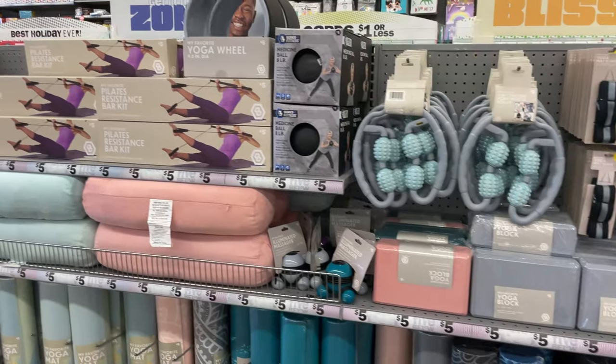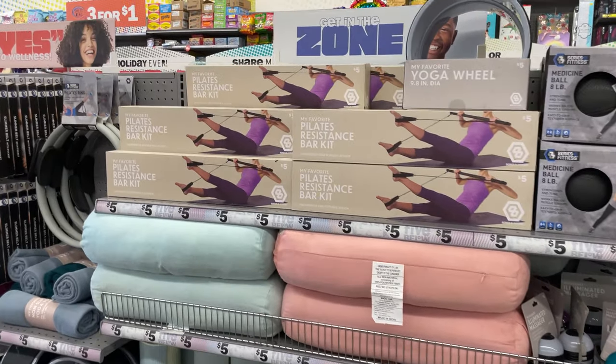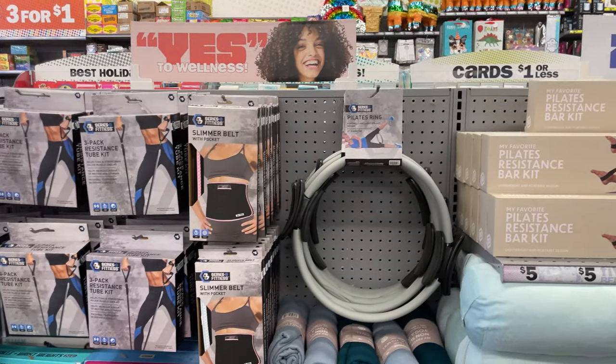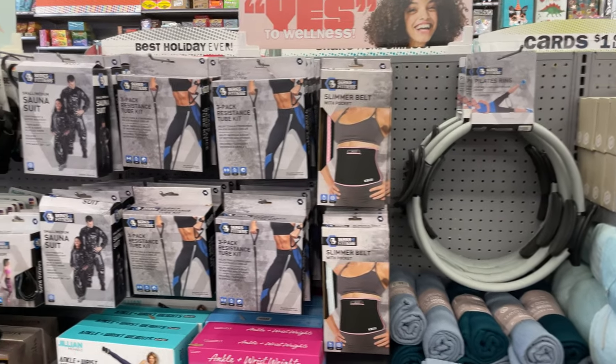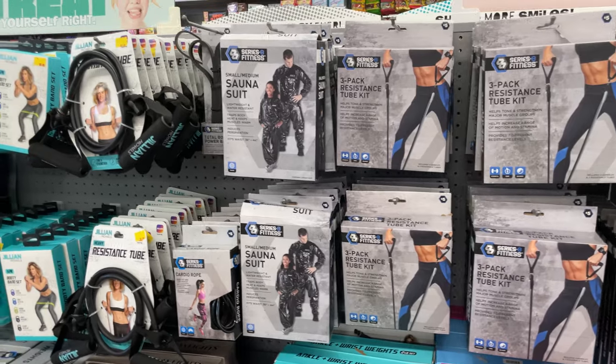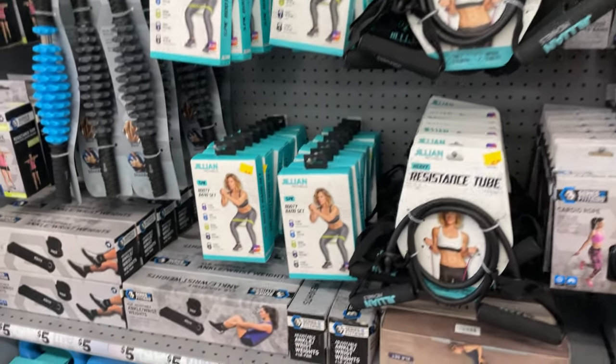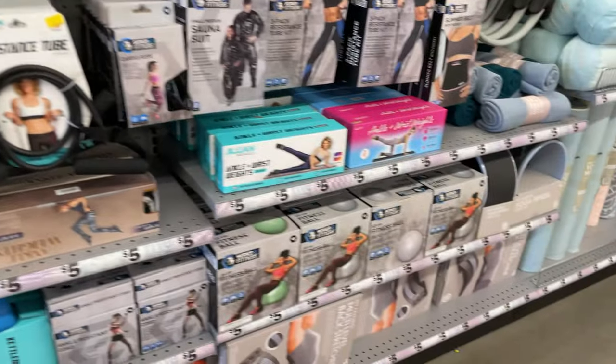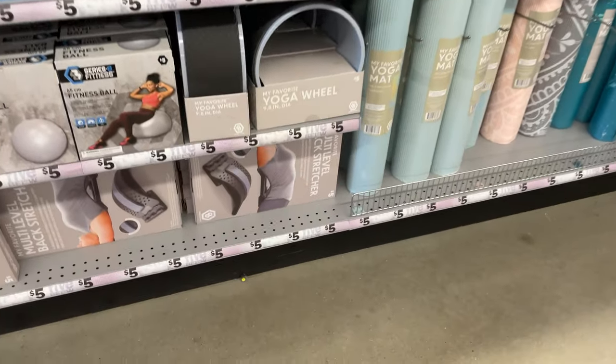They just put out really good quality exercise equipment for only $5 — Pilates resistance bars, a ring, a slimmer belt, and sauna suits. Those are usually like $20. The kettlebell sets are $5 too — really really worth the money.